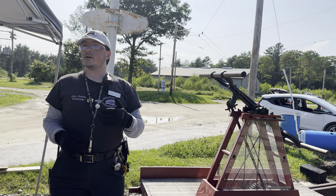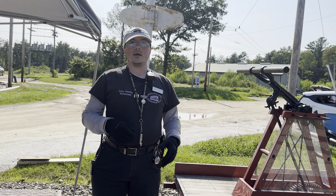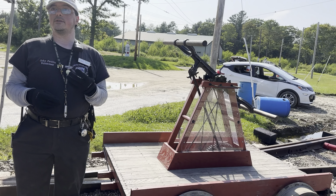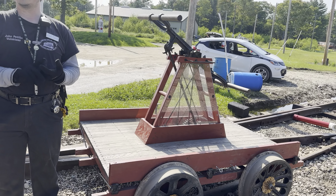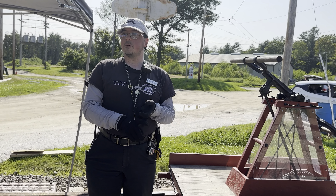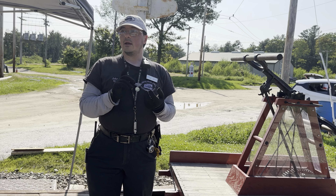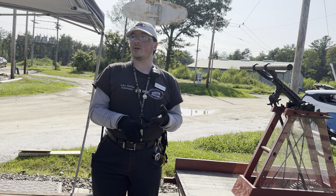There are a few museums that preserve real handcars. Here at Seashore, obviously, and there's one at the Shelburne Falls, Massachusetts, Shelburne Falls Trolley Museum. There's one at the Connecticut Trolley Museum in East Windsor, Connecticut, and further out in Baltimore, Maryland is the Baltimore and Ohio Rail Museum. They have one out there too.